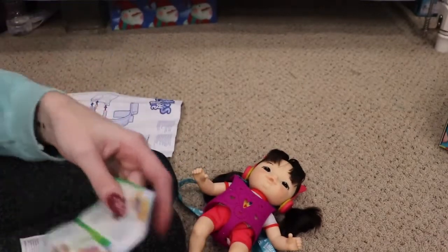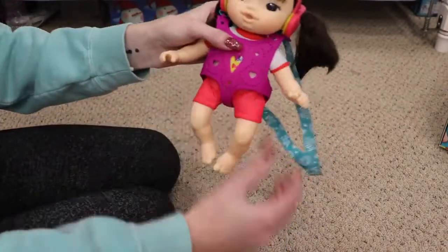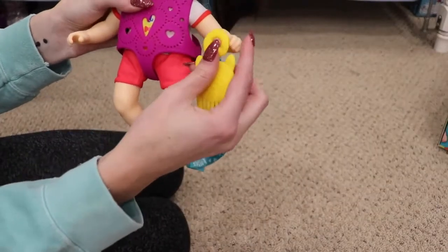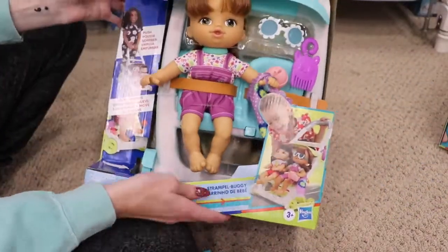That's crazy — it's really cute that it comes with a little checklist. That was Little Iris, and now we are going to take a look at Little Lucy, who is in the stroller set.